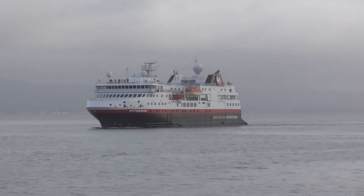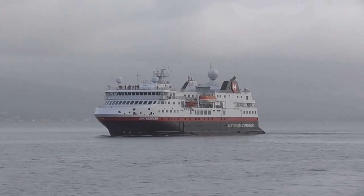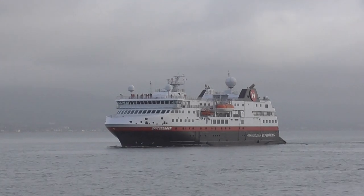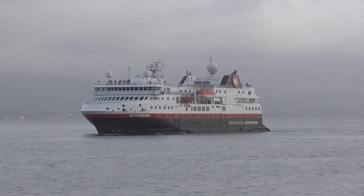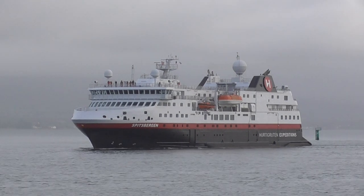This is the Spitsbergen, and I don't remember this vessel being into Belfast before — I might be wrong. It carries 333 passengers and a crew of just 65.